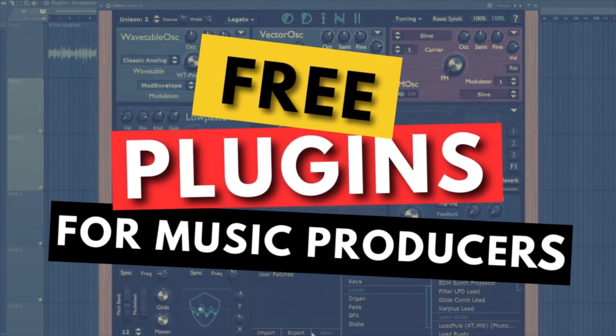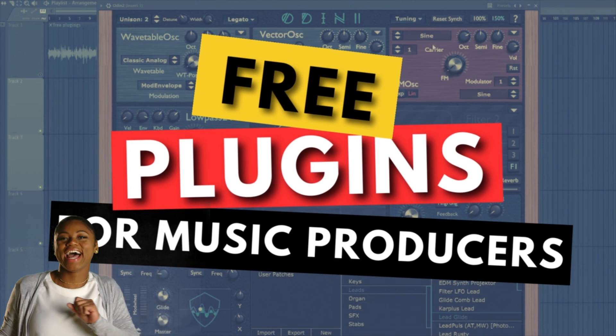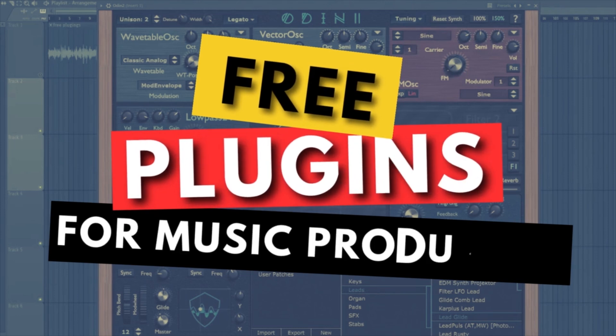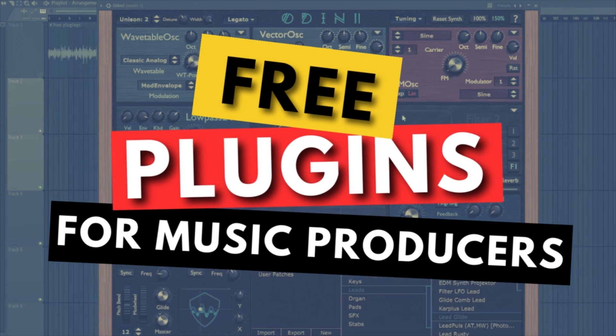Hello music producers, are you ready to step up your game without breaking the bank? Today is your lucky day because we have something special just for you. In this video we are going to explore free plugins that are perfect for both beginners and advanced music producers. We are going to cover everything from amazing synths to realistic instruments, top-notch reverbs, cool delays, powerful compressors, and helpful EQs. These plugins are as good as some of the paid ones out there, so whether you are new to music production or you want to expand your sonic arsenal, stick around.